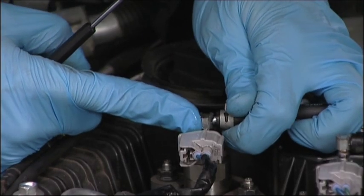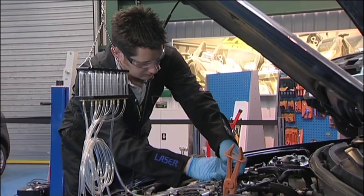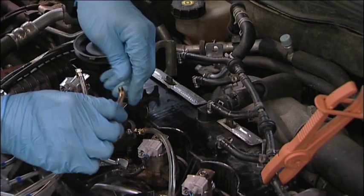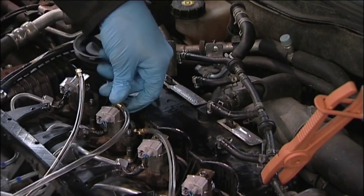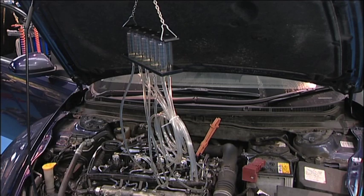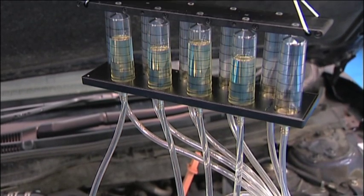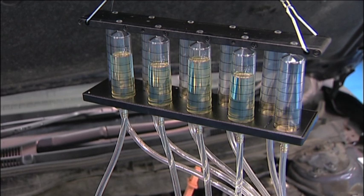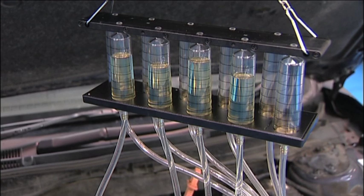Fitting is straightforward. First, remove the return pipe connectors from the top of the injector. Hang the bottle assembly in a suitable position under the bonnet. Choose the correct connectors from the kit and fit the flexible pipes to the injectors. Start the engine and leave to tick over. Watch the bottles and stop the engine when they are approximately 50% full. Compare the levels across the bottle assembly. A bottle showing more than 10% extra fuel points to an injector that may have a leakage problem.